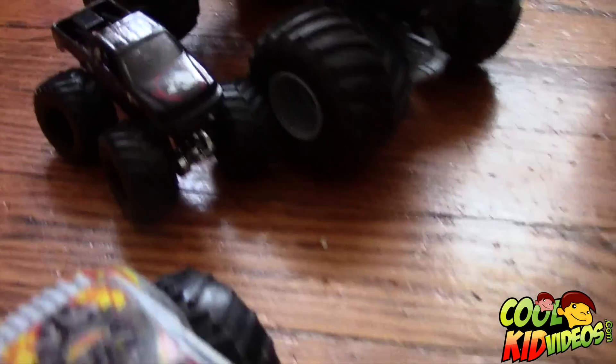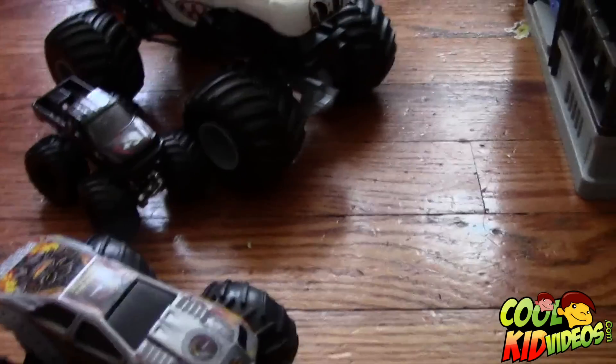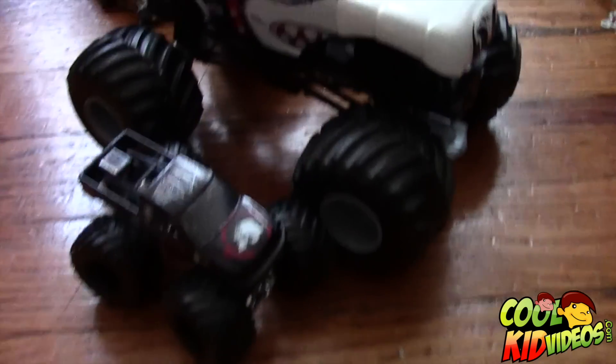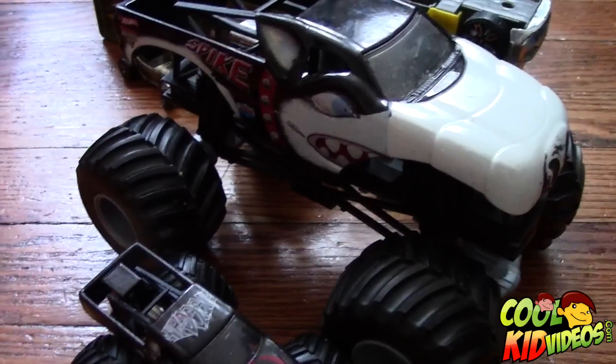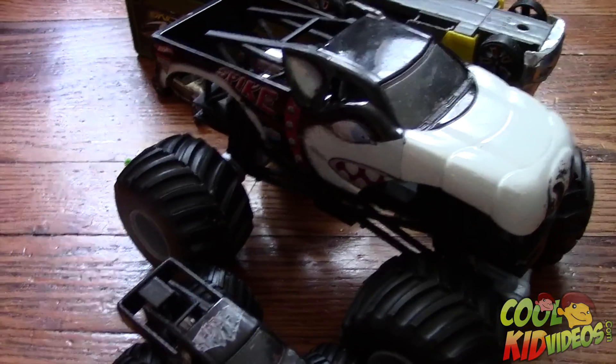Guys, want to see more videos of cool Hot Wheels trucks? Comment, like, and subscribe. Let us know what you want to see — most likely we have it in our collection, and if not, we'll definitely look into getting it. Thanks for watching. Remember, CoolKidVideos.com, and onwards to our YouTube channel. Have a good day, bye!